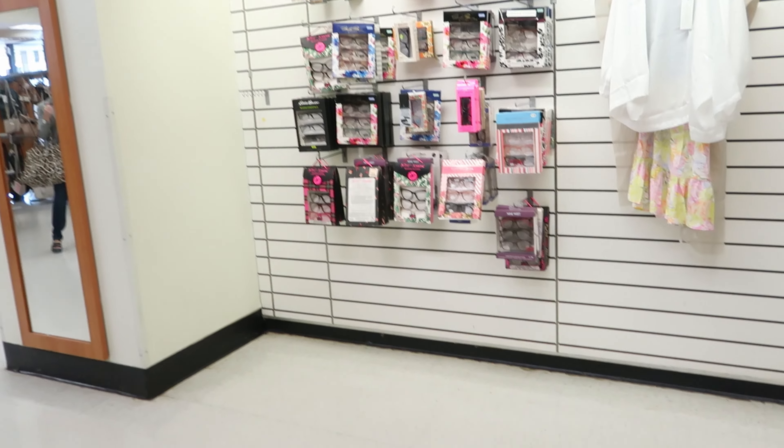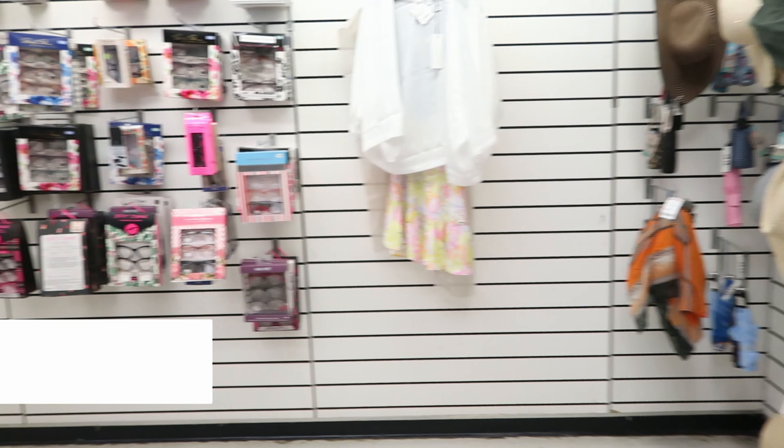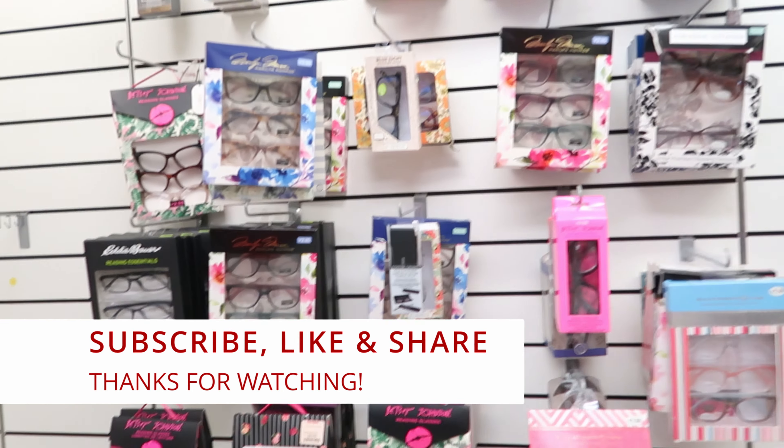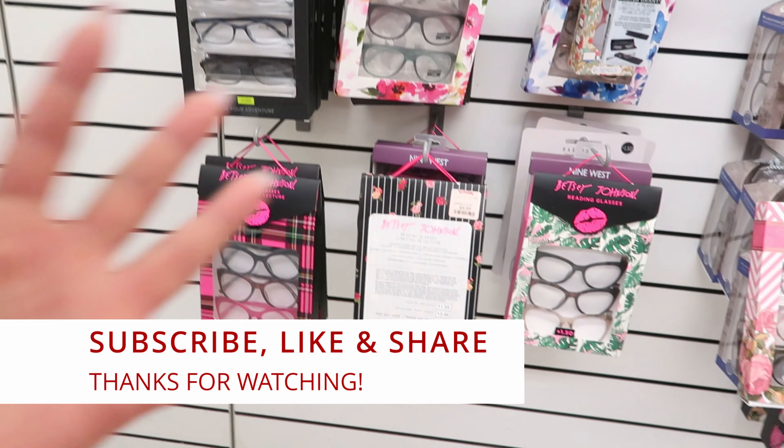Well guys, I guess that's going to do it for me here in TJ Maxx. Don't forget to like, comment, and subscribe. Share this video with your friends and family and I will see you guys in the next video. Okay bye!